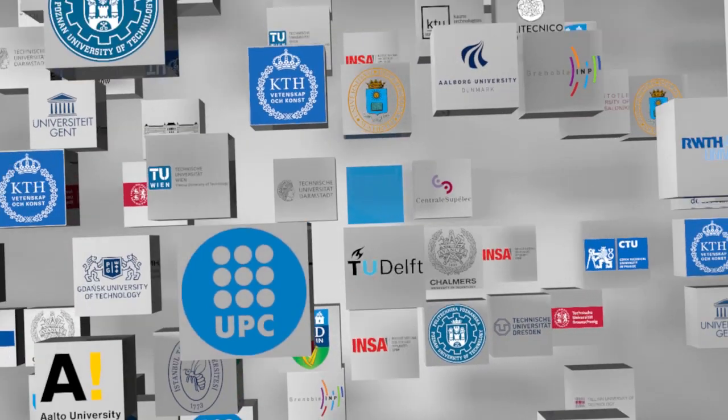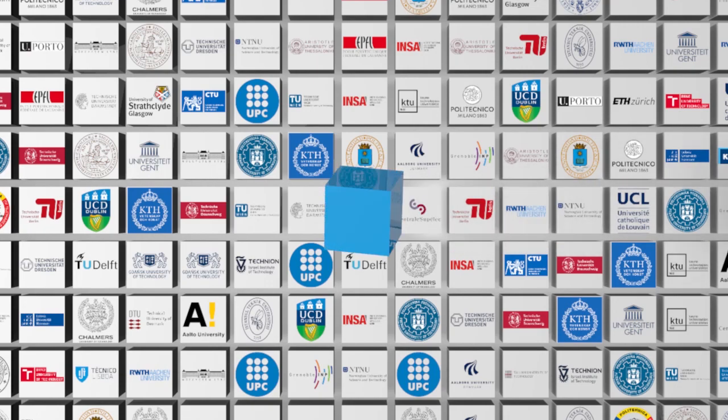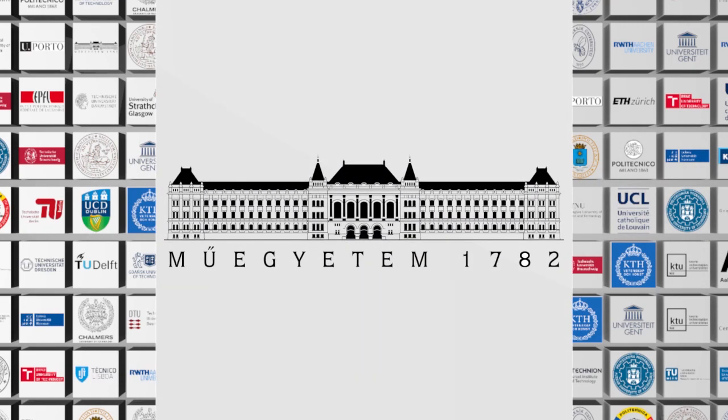This week's video is brought to you by Budapest University of Technology and Economics.